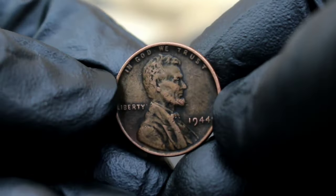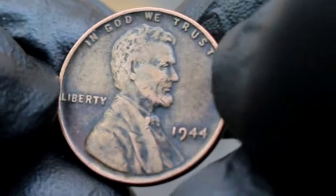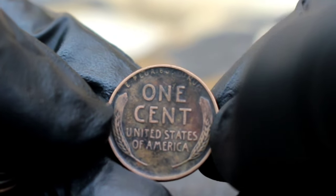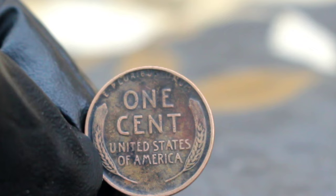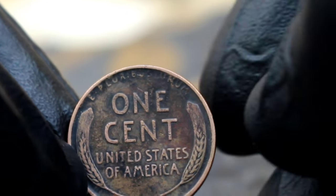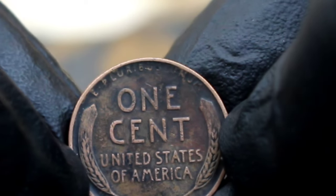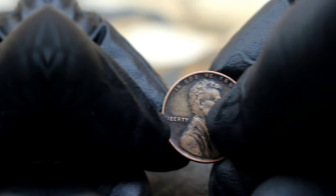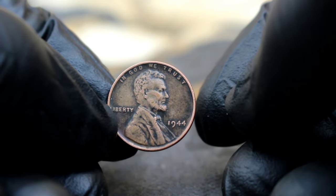First up, the Lincoln One Cent 1944 coin, specifically focusing on the elusive variant without a mint mark and featuring a striking black color shade condition. This coin holds a special place in the hearts of collectors due to its historical significance and scarcity, particularly the version without a mint mark. What makes it even more intriguing is its unique black color shade condition.